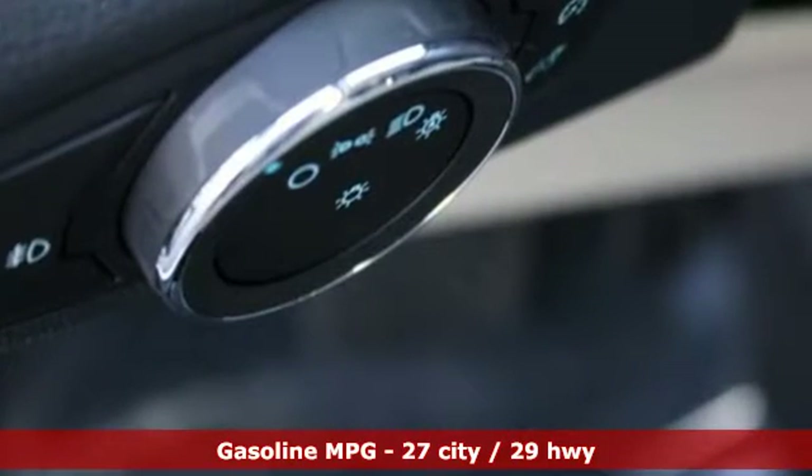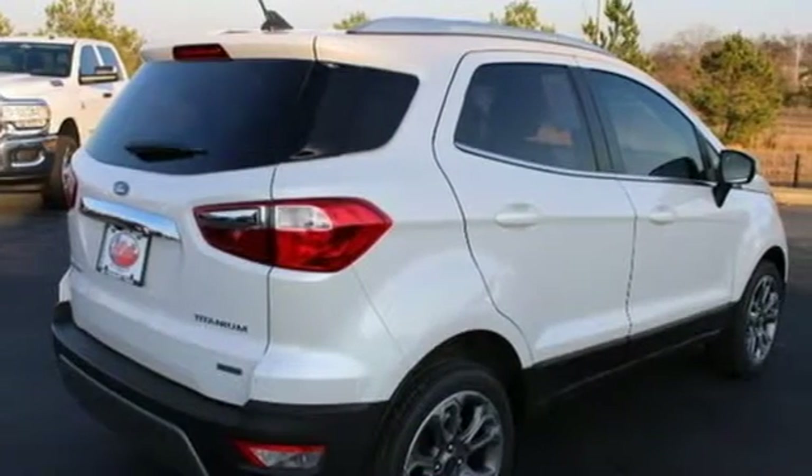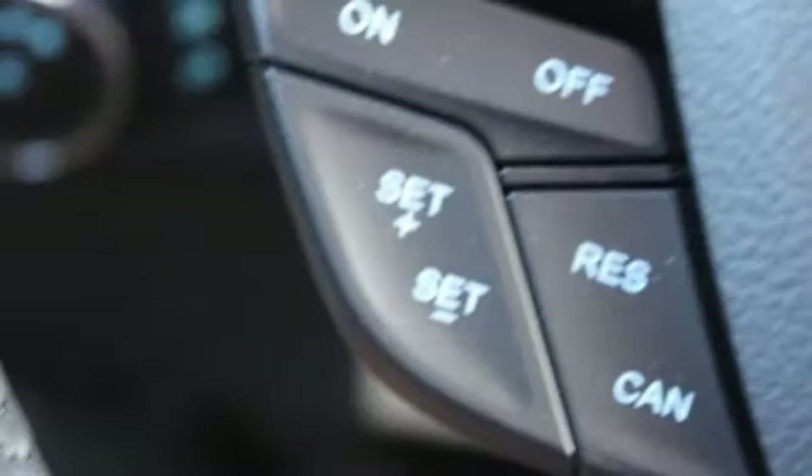Intercooled turbo i3 engine, front heated leather bucket seats, integrated navigation system, rear parking sensors, heated steering wheel.